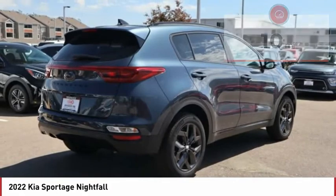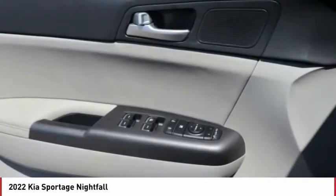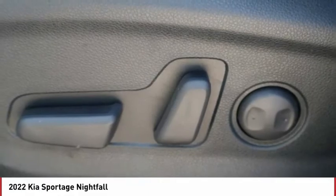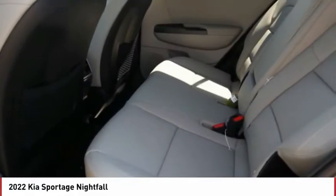Here are some of this vehicle's great options: tire pressure monitor, panoramic roof, blind spot monitor, all-wheel drive, heated mirrors, aluminum wheels, wheel locks, rear spoiler, brake assist, traction control. A vehicle like this doesn't come along every day.